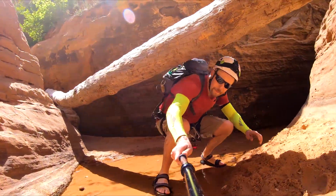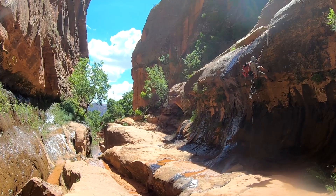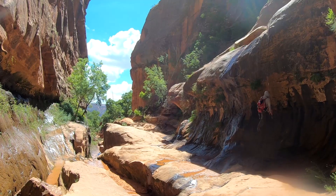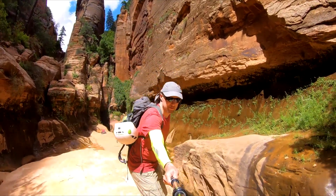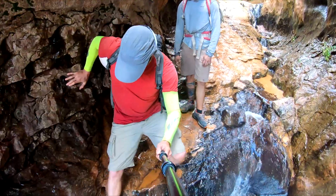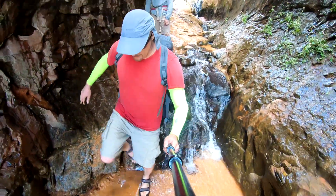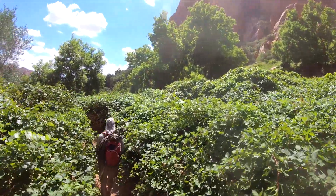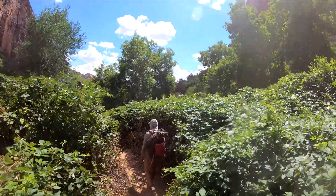Since it was only me and Jack, and Jack was always securing me, there was no one to take footage of me rappelling down. This is why you only see footage of Jack rappelling or footage taken from my head-strap GoPro. That's it — we are almost back where we left the car, after climbing up and rappelling down all the way back.